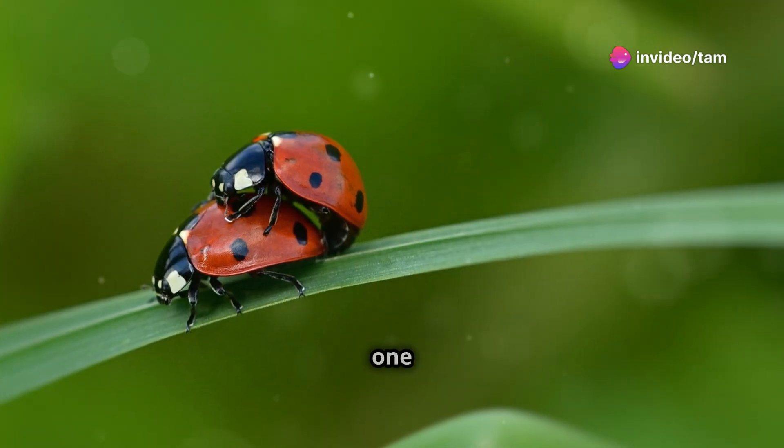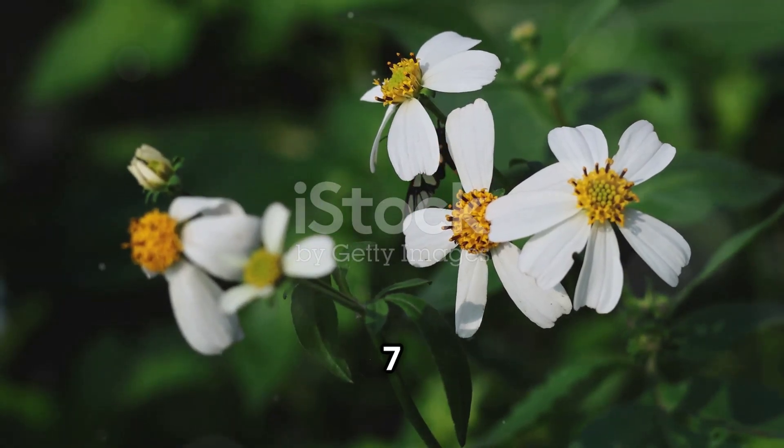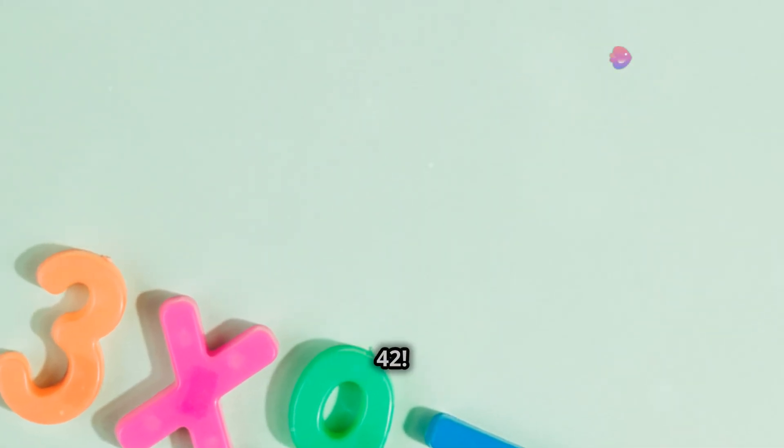Lily says let's try one last one. She has six butterflies and each butterfly lands on seven flowers. How many flowers do the butterflies land on? Exactly — six times seven equals 42.